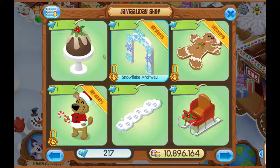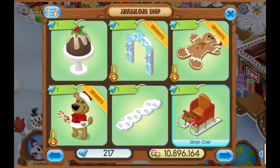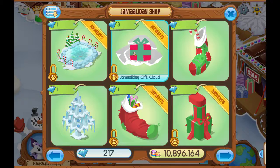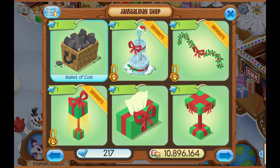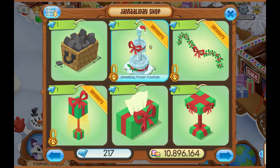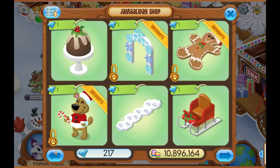For the den items, we have figgy pudding, snowflake archway, gingerbread man rug, Jamaladis bear, reindeer tracks, sleigh chair, Jamaladis koi pond, Jamaladis gift cloud, old patch stocking, frozen Jamaladis tree, giant stocking, present launcher, basket of coal, Jamaladis frozen fountain, mistletoe garland, present lamp, and present tissue box.